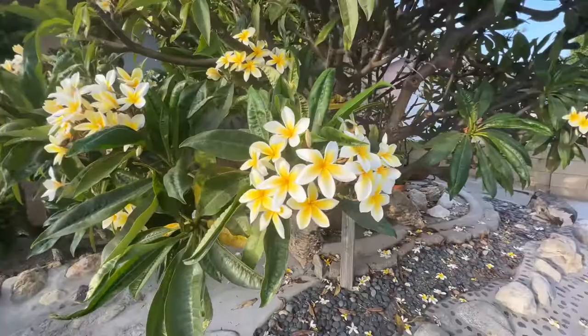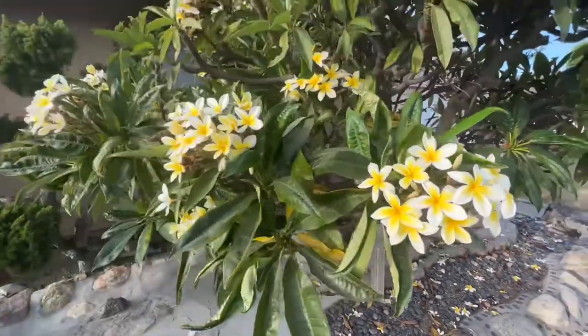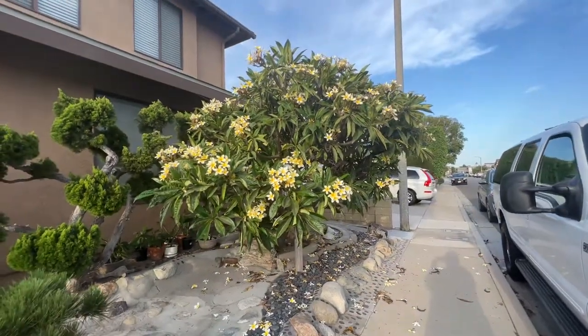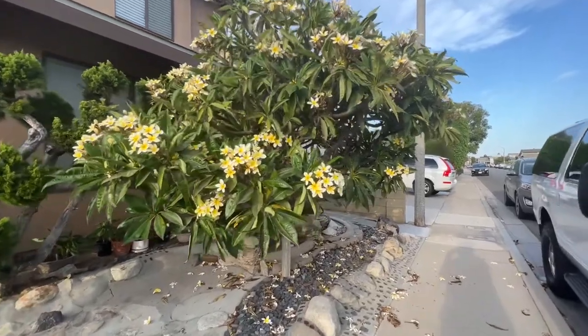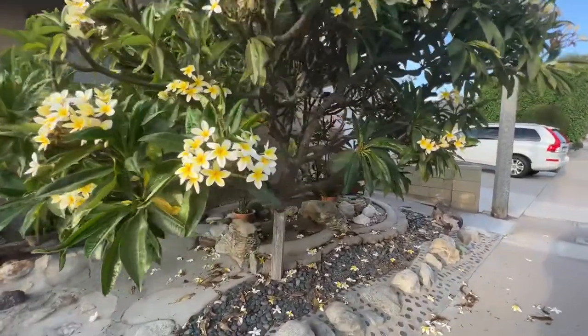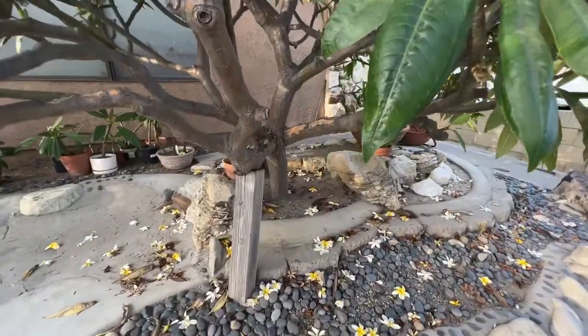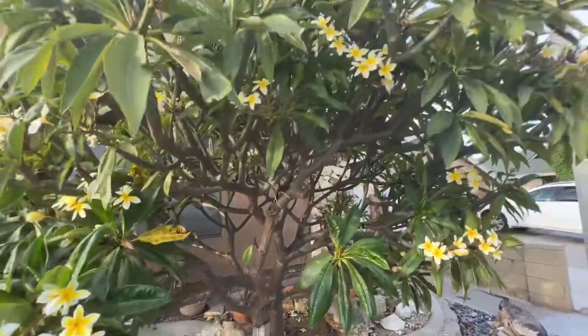Look how gorgeous these are — great big flowers. We're going to give you another view from here so you can see how big this plumeria tree is. I'm going to show you the stock on this one — it's just got a lot of branches on it. This one's been here for a lot of years.